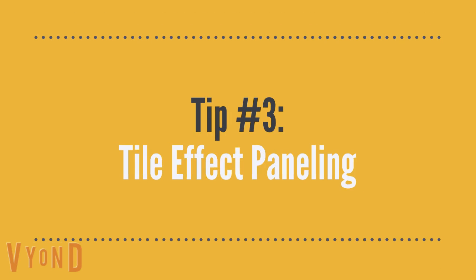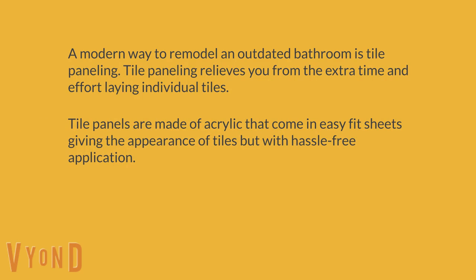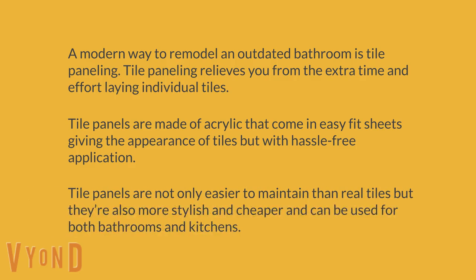Tip number three: tile effect paneling. A modern way to remodel an outdated bathroom is tile paneling. Tile paneling relieves you from the extra time and effort of laying individual tiles. Tile panels are made of acrylic that come in easy-fit sheets, giving the appearance of tiles but with hassle-free application. Tile panels are not only easier to maintain than real tiles, but they're also more stylish and cheaper, and can be used for both bathrooms and kitchens.